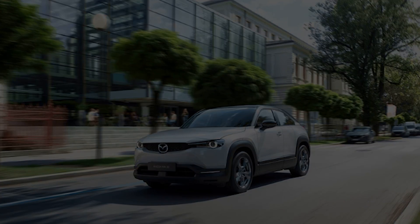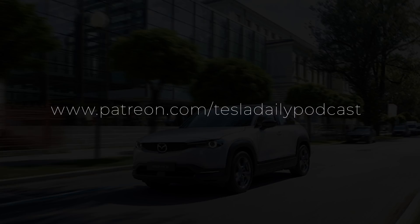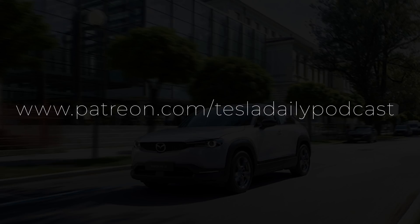That will do it for today. As always, thank you for listening. Don't forget to subscribe and sign up for notifications. Make sure you're following me on Twitter at Tesla Podcast, and I'll see you tomorrow for the Thursday, May 21st episode of Tesla Daily. Thank you.